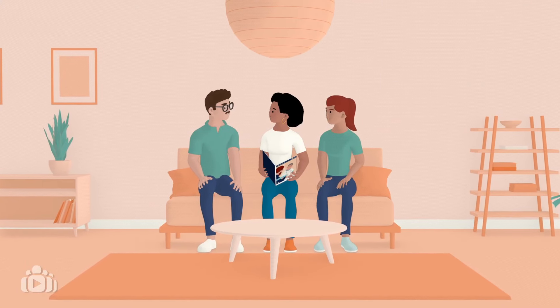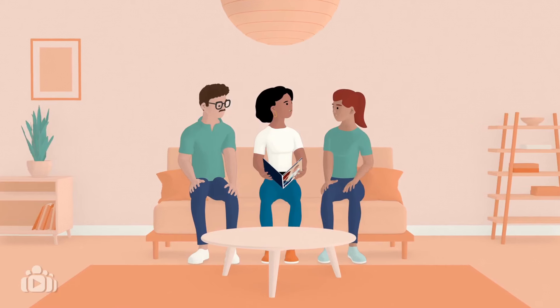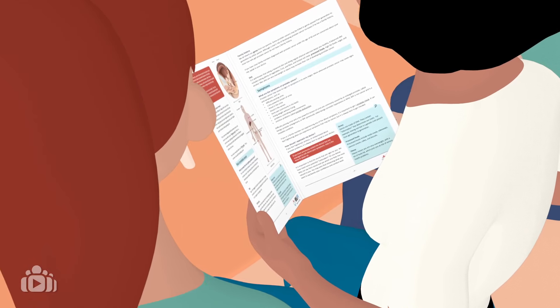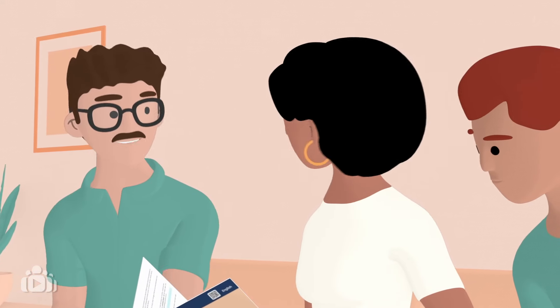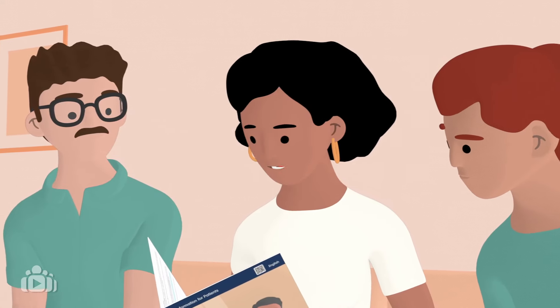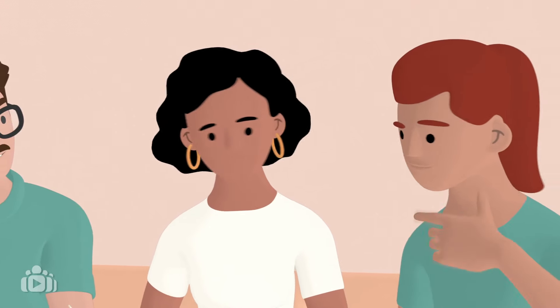Ideally, patients and caregivers should be given information and access to decision support tools before an appointment. This gives them time to work out their priorities, discuss options with loved ones or with other patients through patient organizations, and prepare for shared decision-making conversations.